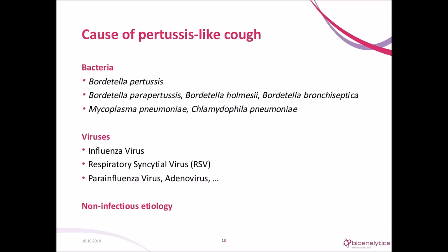What else could be the cause of a pertussis-like cough? It could be a classical case with Bordetella pertussis, but also another bacterium like other Bordetella, Mycoplasma pneumoniae, or Chlamydophila pneumoniae — cases which can be treated with antibiotics. But the cause could also be a virus, for example RSV or influenza, or it could even be a non-infectious etiology.